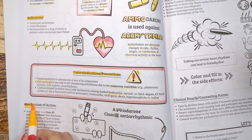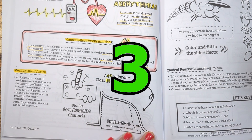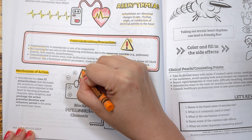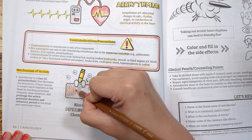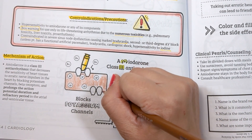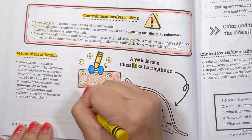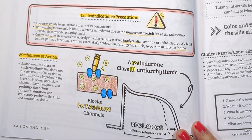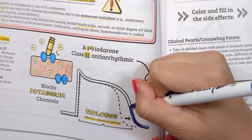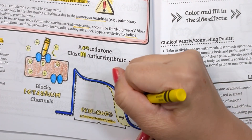Amiodarone is a class 3 antiarrhythmic — think of the M in amiodarone as a sideways 3 to help you remember this fact. It works by blocking potassium channels, as you can see here with this visual of an ammo blocking a potassium channel. By blocking potassium channels, this leads to decreased sensitivity of the heart tissues to erratic nerve impulses and prolongs action potential duration and refractory period, allowing the heart more time to rest in between each electrical conduction.